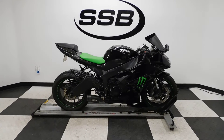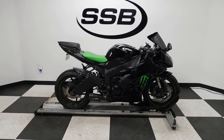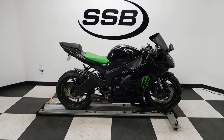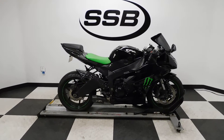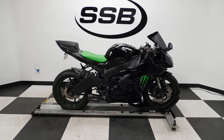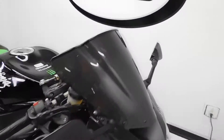Welcome to SimplyStreetBikes.com. Today we've got a 2009 Kawasaki ZX-6R Ninja Monster Edition. This bike's got a little over 21,400 miles on it, but is in great shape. It has been set down gently on the left side and tipped over gently on the right, so I'll show you that as we go around. It's got a lot of nice highlights on it, so let's take our walk and then we'll fire it up.